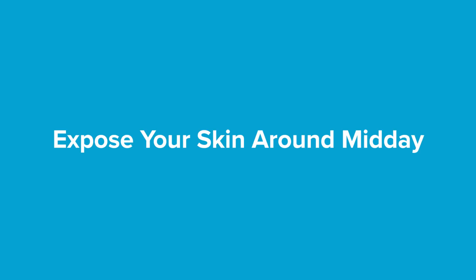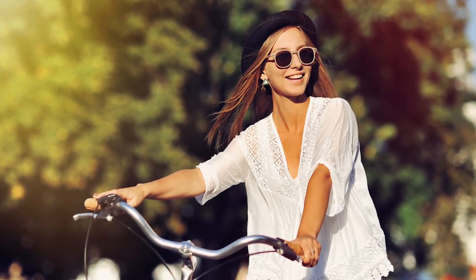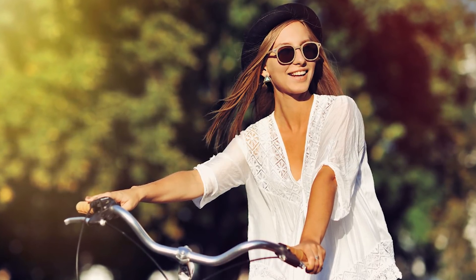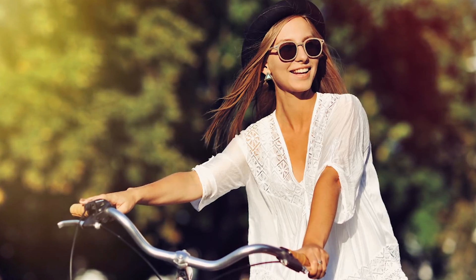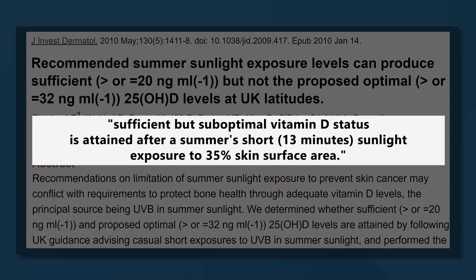Expose your skin around midday. Midday, especially around summer, is the best time to get sunlight. At noon, the sun is at its highest point and its UVB rays are most intense, meaning you need less time in the sun to make sufficient vitamin D. Many studies also show that the body is most efficient at making vitamin D at noon. For example, among Caucasian adults in the UK, sufficient vitamin D status is attained after about 13 minutes of summer sunlight exposure to 35% of the skin surface area.